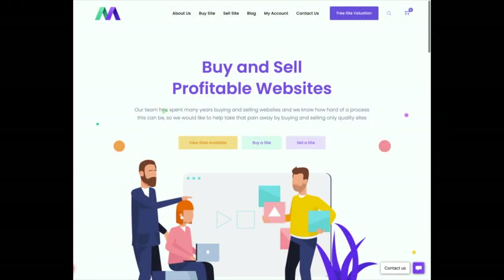I actually bought this website from motioninvest.com — it's an online marketplace where you can buy and sell profitable websites. This marketplace is actually fairly new; I believe they started within the last year or so, and this is actually the second website I've bought from them. What Motion Invest is known for is selling websites on the smaller end of price — you can find websites well under $50,000.